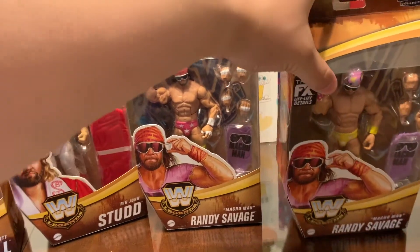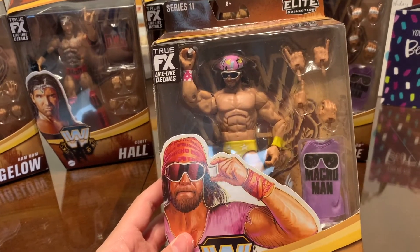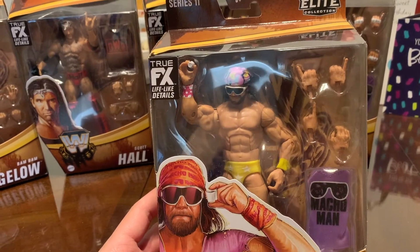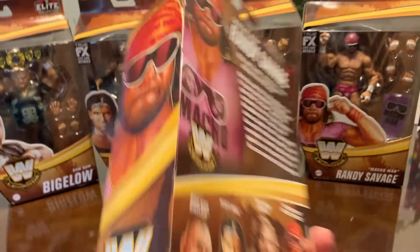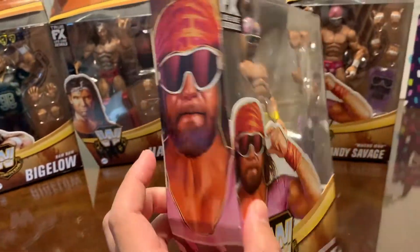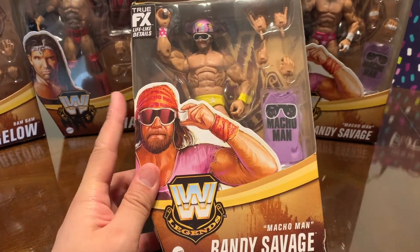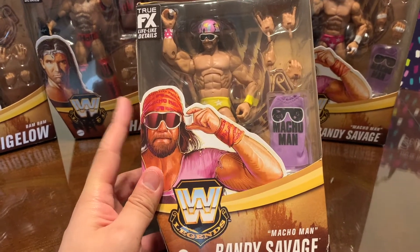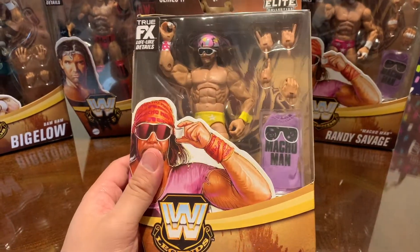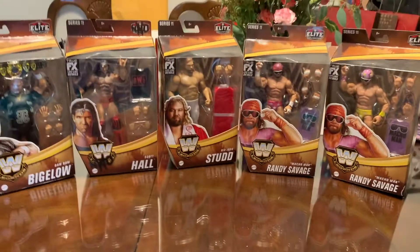Here is the chase version of the set — Macho Man in the yellow trunk. I'm not too familiar with when I've seen this attire, but I'll check on that. I initially thought it would be hard to find him, but I ended up finding him a few times. So I have another one mint on card and I'm opening this one up for this review.